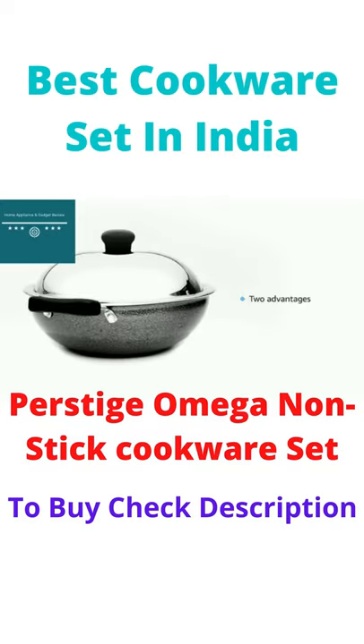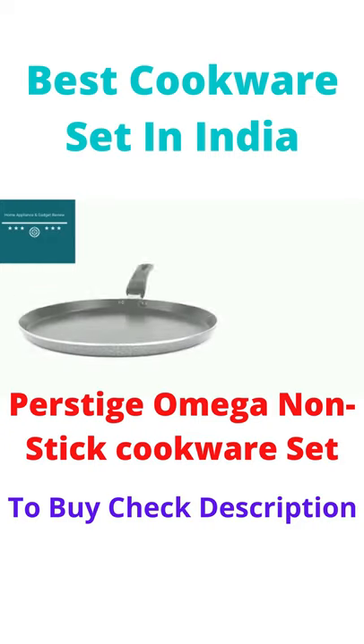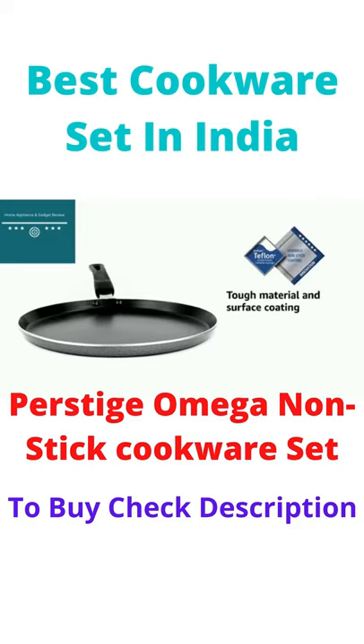This multi-utility cookware set comes with two main advantages: tough material and surface coating, and easy handling. With scratch and abrasion resistant technology, this set is designed to last long.